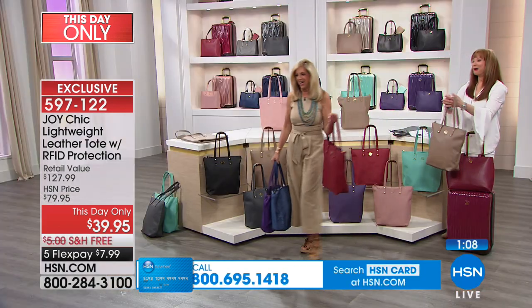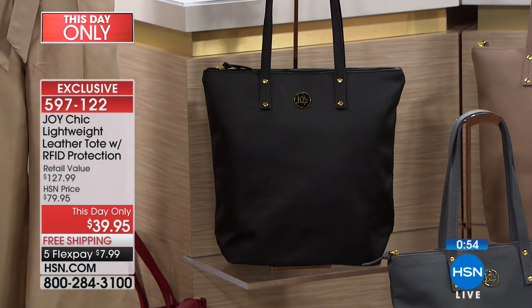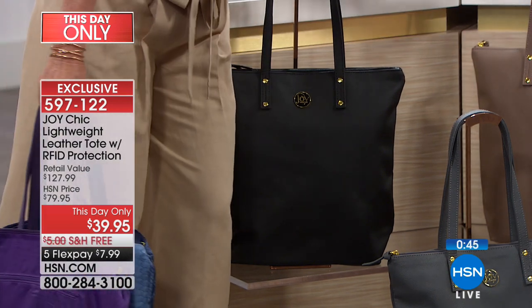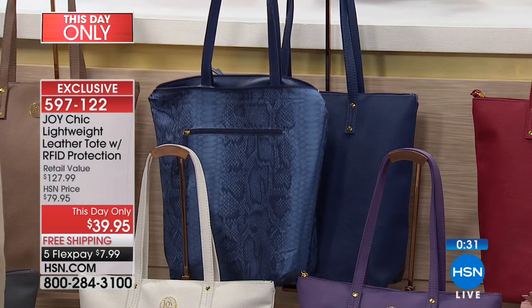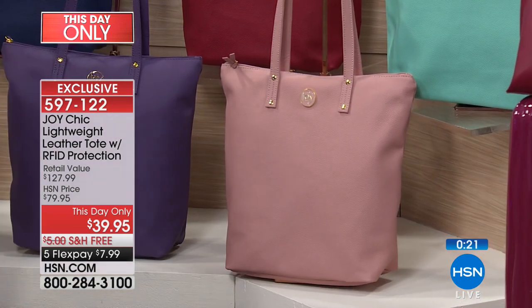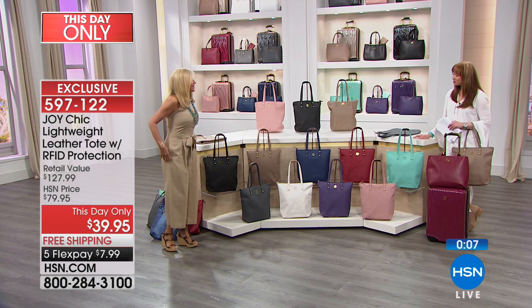We have a lot of work to do tonight — a lot of things to talk about. Okay, colors: black — you have to get black. If you are in doubt of what color, just pick the black — it'll be with you forever. The taupe, I believe we still have a few. London gray is also very limited — it is last call. White sold out, white is gone. Navy — last call on that too. Purple we have. Blush we have. Mint is gone. So remember, the handle drop is 10 inches in length.